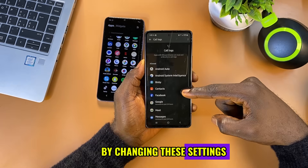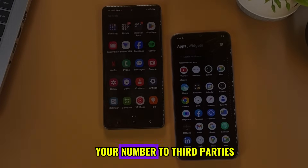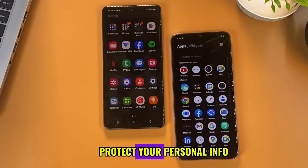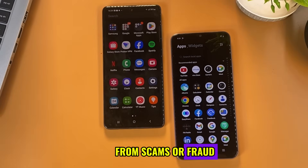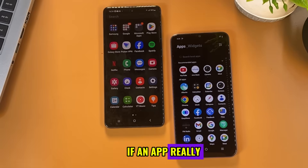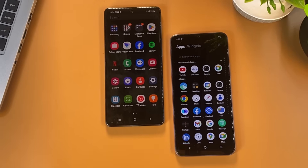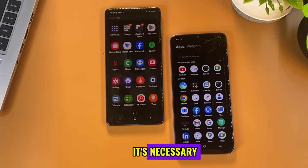By changing these settings, you avoid annoying telemarketing calls, prevent apps from selling your number to third parties, protect your personal info from scams or fraud, and take back control of your digital privacy. Don't worry — if an app really needs a permission to work, it will ask you again the next time you use it. You can always allow it if you think it's necessary.